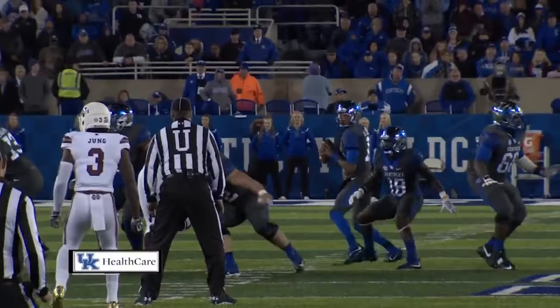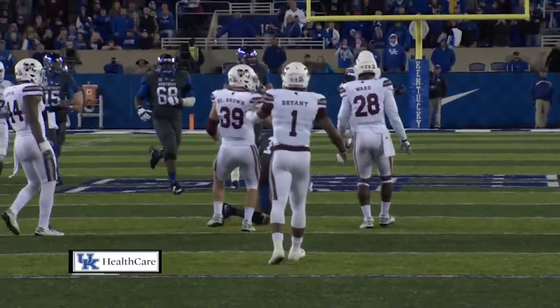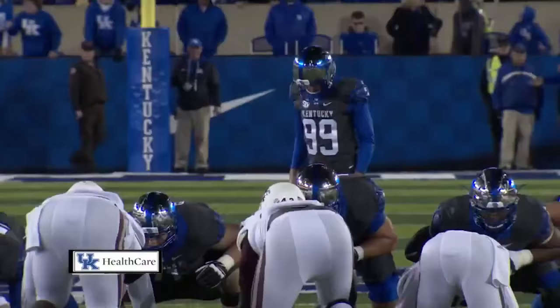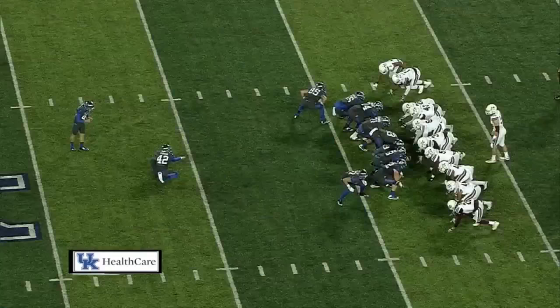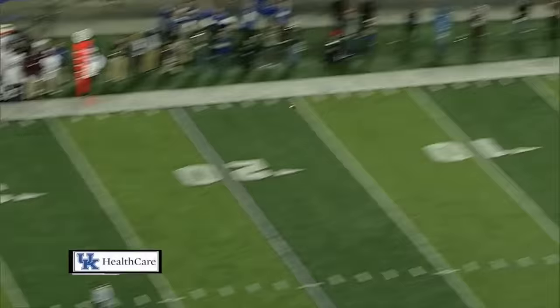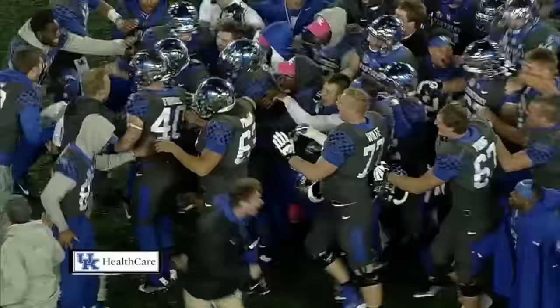Stephen Johnson retreats, steps up in the pocket, throws it over the middle of the field. There's a completion — and he goes down at the 33-yard line with three seconds to play. 51 yards to give Kentucky the win over Mississippi State. Good snap, it's on the way — didn't get there. It's gone! Kentucky wins! Austin McGinnis is the hero!